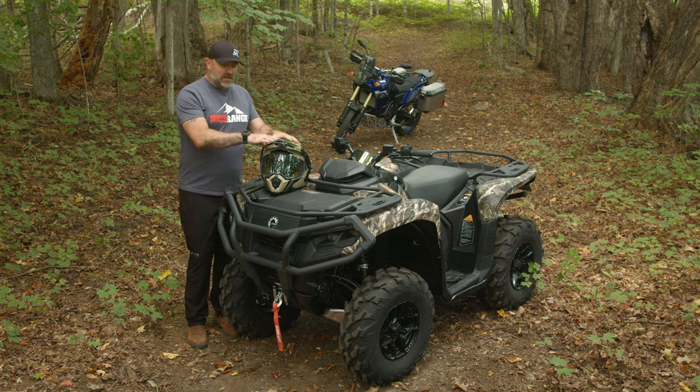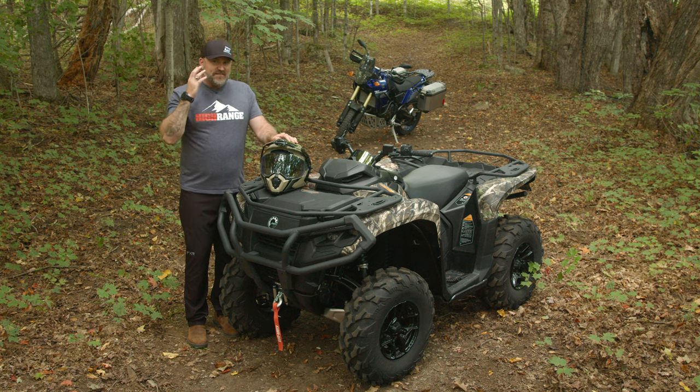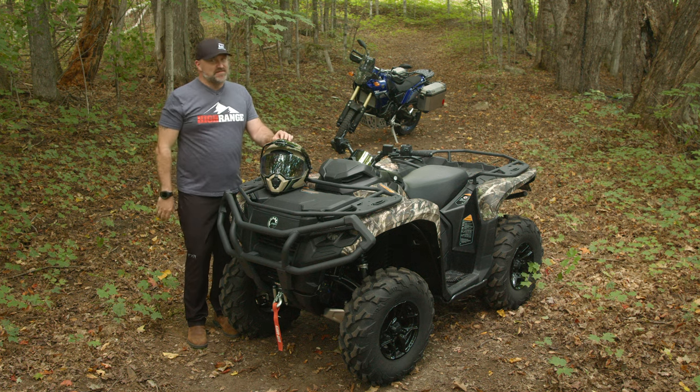While the Atlas does appear to be a fairly large helmet — keeping in mind that this is the largest triple XL size they make — it doesn't feel large on your head, and it certainly doesn't feel heavy.